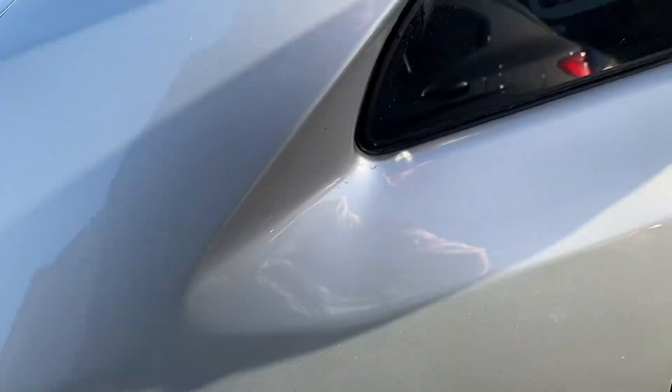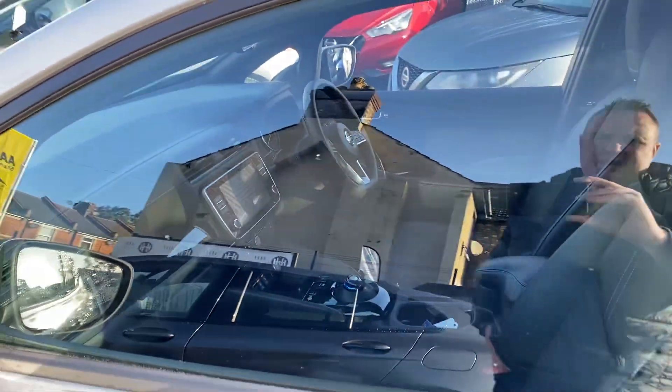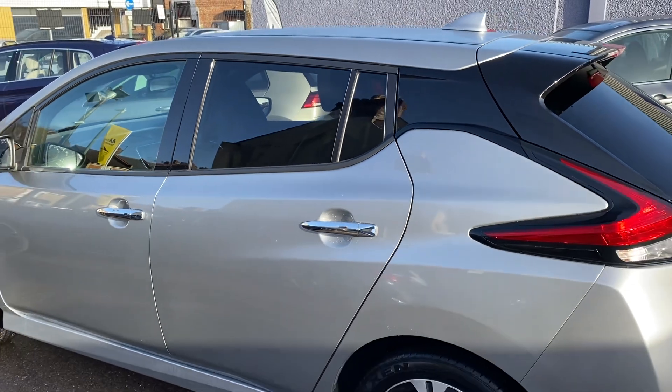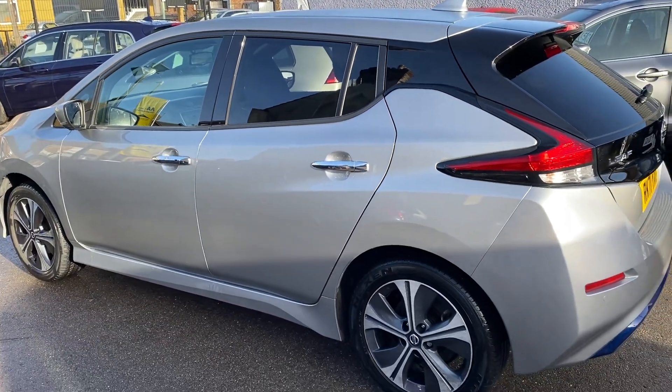Alloy wheels are all good, plenty of tread on the tyres. Being Japanese, it's got all the creature comforts inside. Blacked out windows — really nice size family electric vehicle.